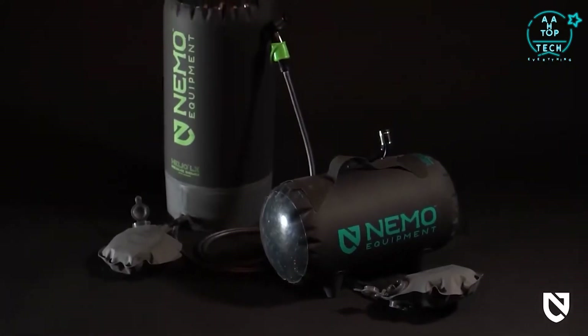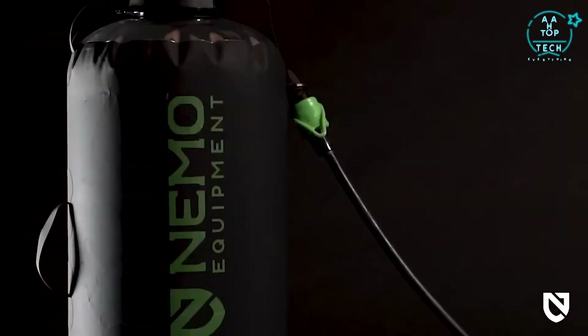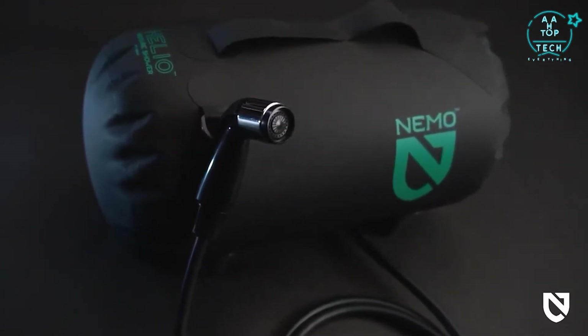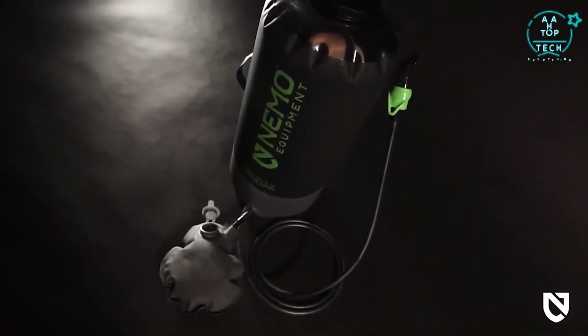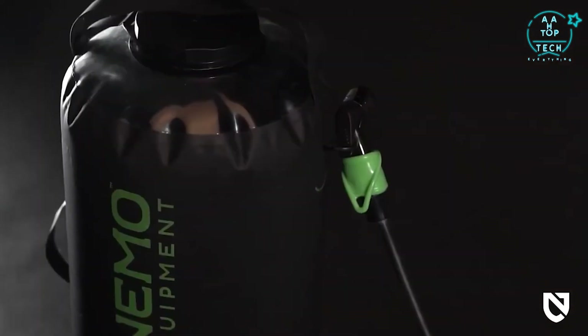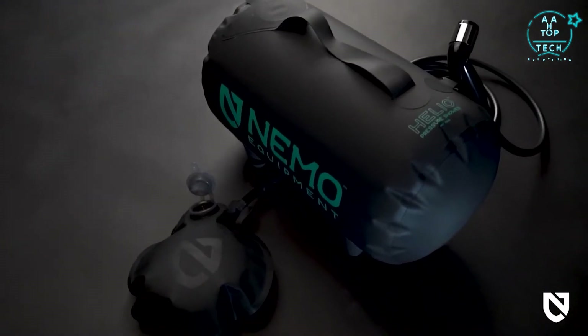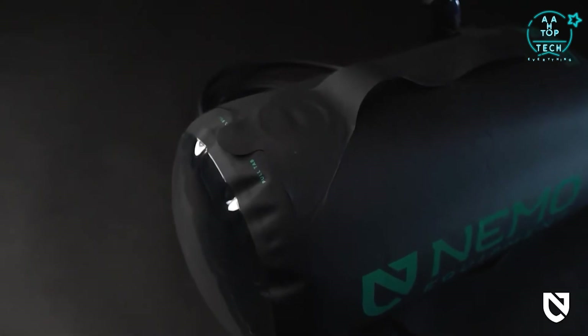Whether you're on an epic overland trek or just like to have a tidy camp, Helio's two size and orientation configurations offer a pressurized shower setup for any adventure. Choose vertical Helio LX for a large vertical setup and up to 10 minutes of continuous pressure, or go with Helio — our four-legged, easy-to-carry setup — for up to 7 minutes of continuously pressurized water.